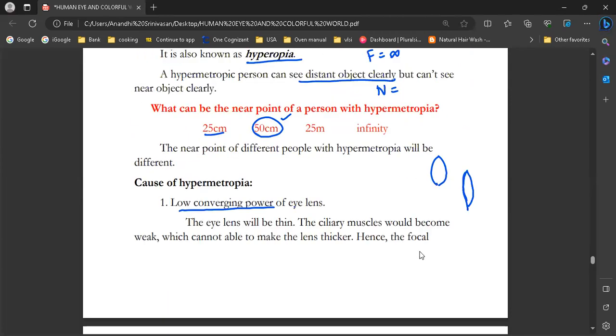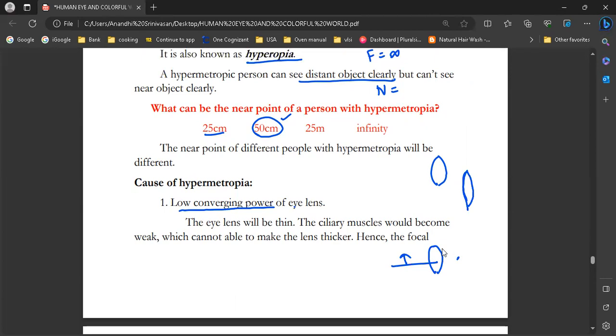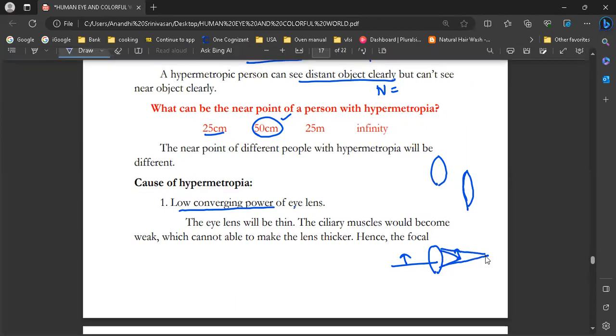For a nearby object, the eye lens should become thin — the focal length needs to be less. When you have low converging power, the focal length is longer. So the image cannot be focused properly on the retina.